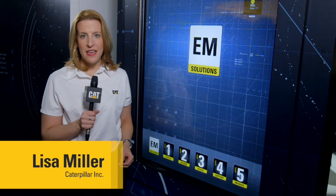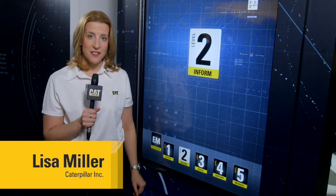There are five different levels to EM Solutions, and each brings different information to our customers. The five levels are great. It builds on the entry point of a VisionLink, where the customer can access their own information, their own products out there.